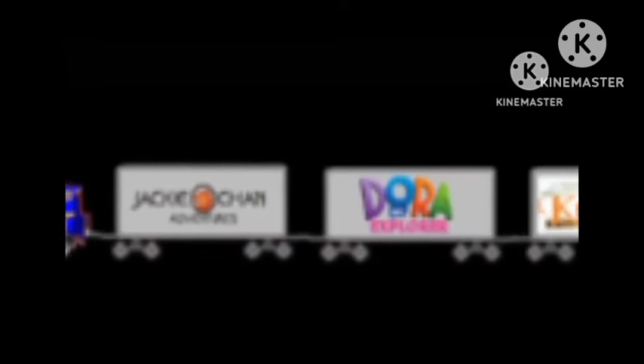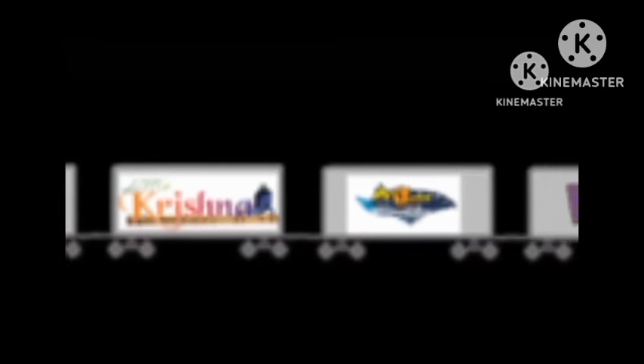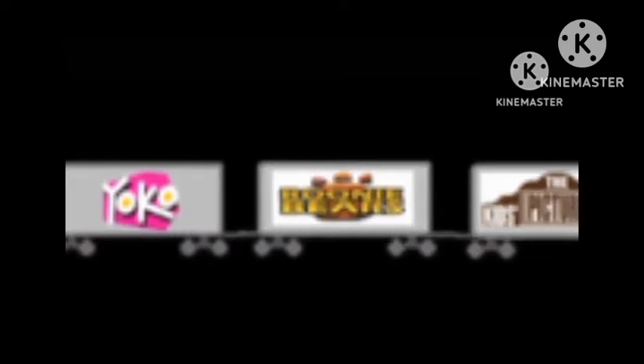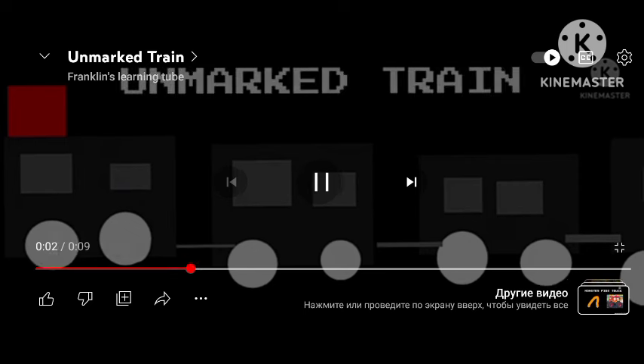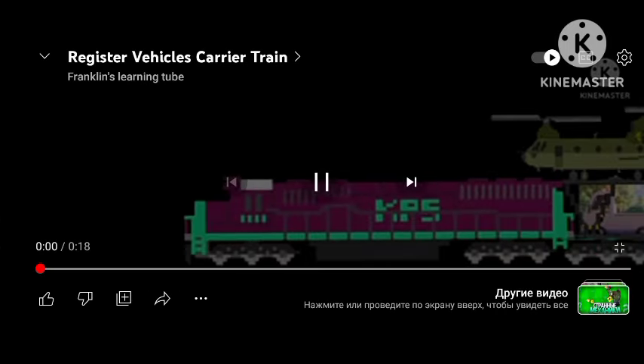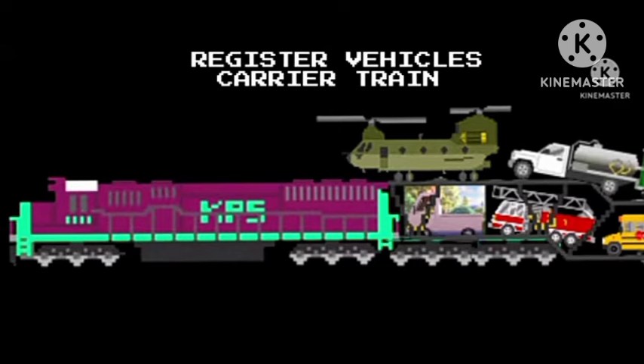To cast another. Register Vehicles Carrier Train.